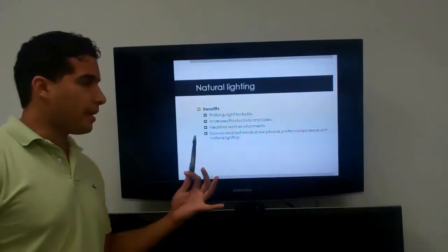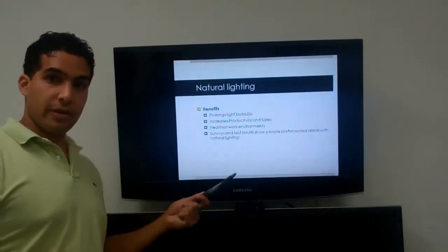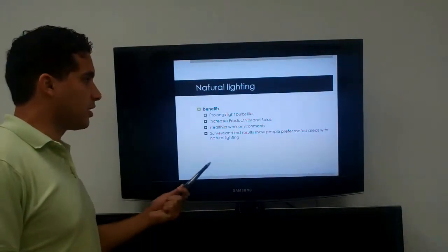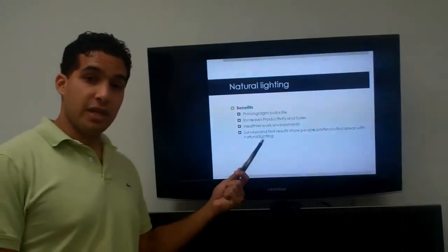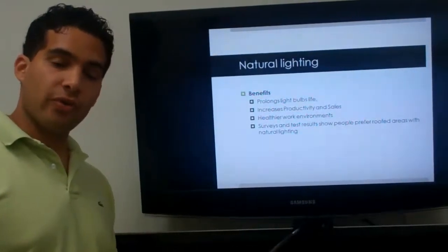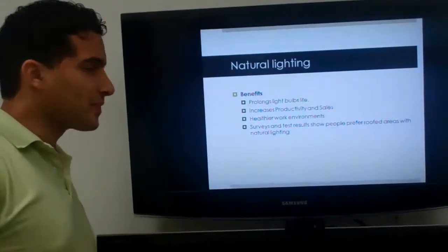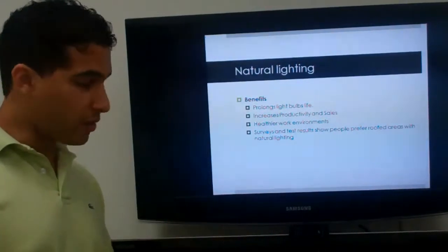For example, you have longer light bulb life. Your light bulbs are used less, so they last longer. Research also shows that sales and productivity increase, so your workers are more focused and able to produce better. It creates a better environment to improve sales records.